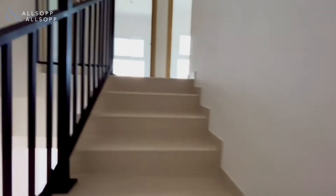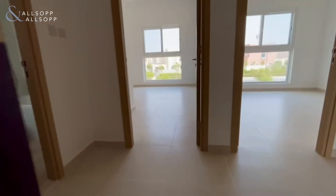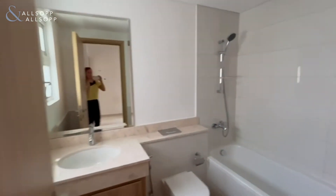Upstairs leads to the three bedrooms and two bathrooms. Here is the family bathroom.